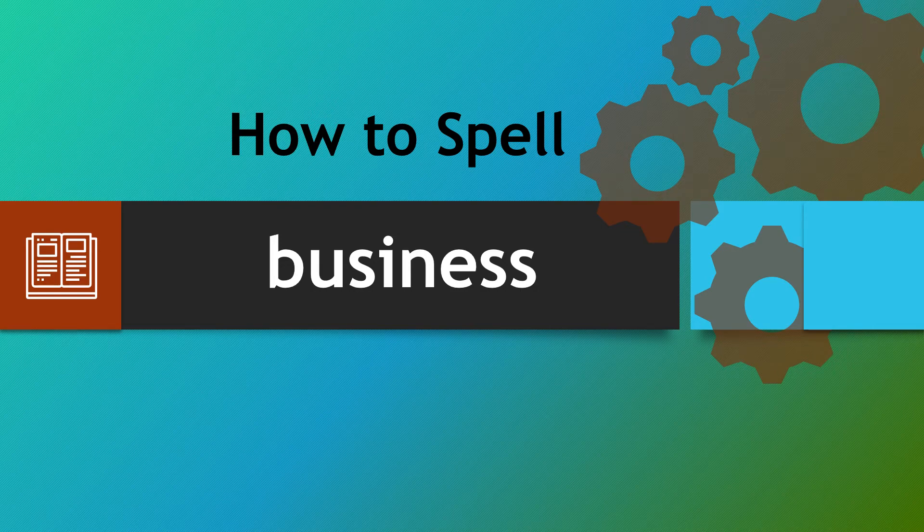A very warm welcome to How to Spell. We're looking at the word business. This really does catch people out because they'll put a z in here. They sometimes put two i's, two n's. It's a particularly tricky word for some people.